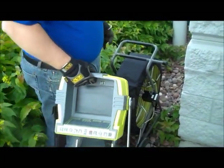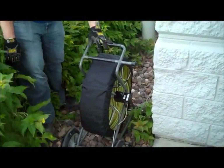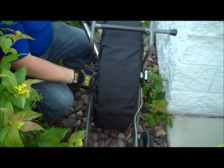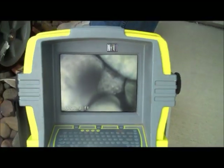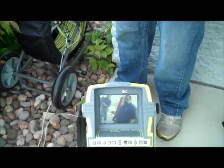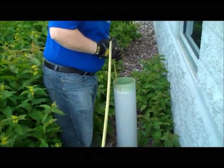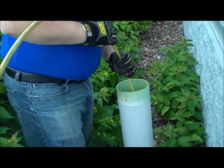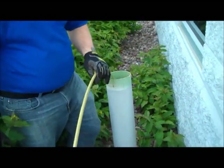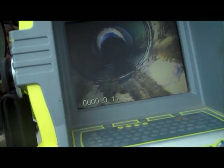Once hooked up, we're going to operate from back here. Lock it in place wherever you're standing to deploy the camera. Deploying is very simple — just release the brake and feed your camera. I've turned the unit on and we're going to be inspecting a 4-inch PVC lateral. On screen you'll see our distance counter has increased — we're going to use the reset button to zero it out, then start pushing.